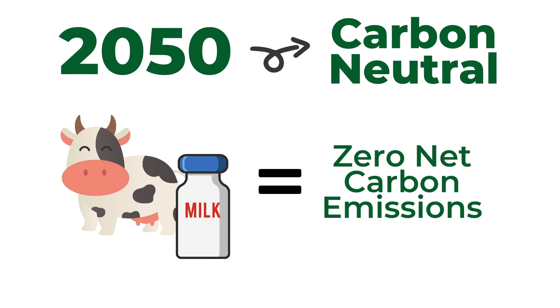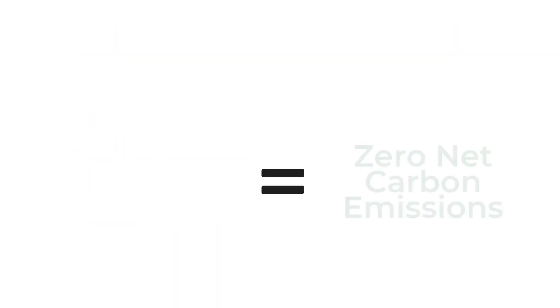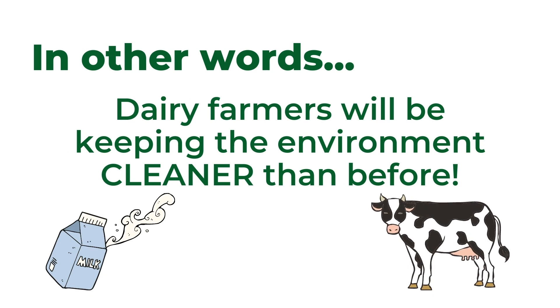Carbon neutral means that the amount of carbon dioxide put into the atmosphere will be a net zero based on the farming practices that reduce carbon dioxide. In other words, dairy farmers will be keeping the environment cleaner than it was before they produced a gallon of milk. Let's look at how we care for each of these three areas on our farm.